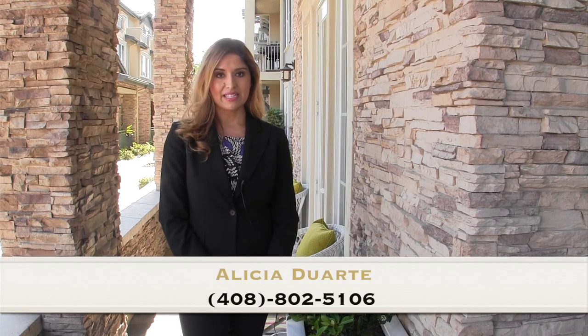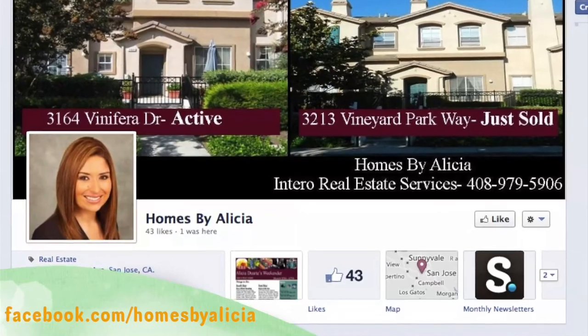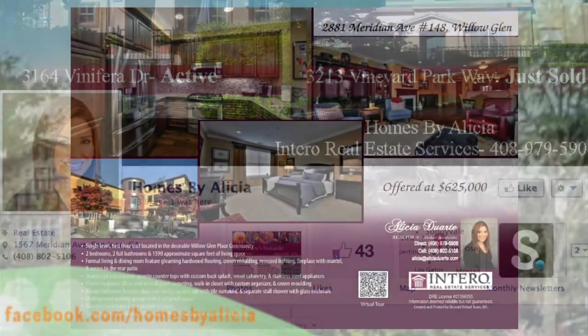Thank you for watching this video tour. I hope you've enjoyed this stunning home. And don't forget, come by and visit this Saturday from 12 to 4. You can contact me for a showing — I can be reached at 408-802-5106 or at ADuarte at Intero Real Estate Services. Also, be sure to like my Facebook page at facebook.com/homesByAlisha.